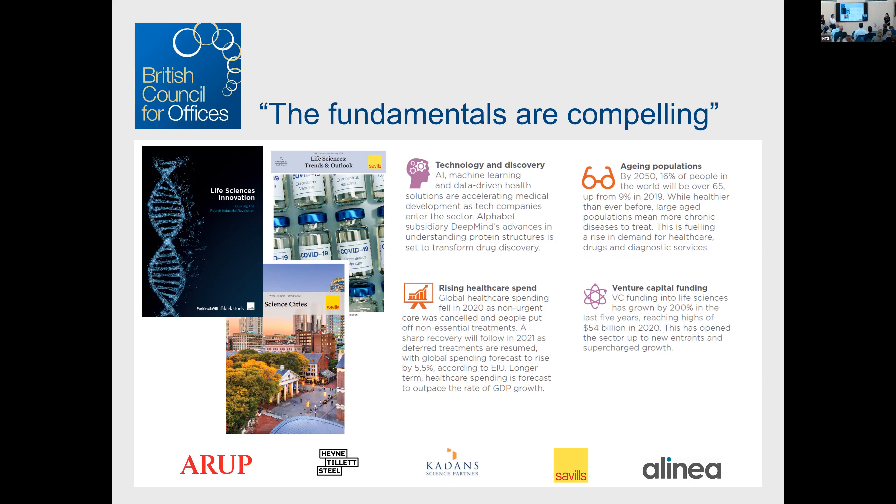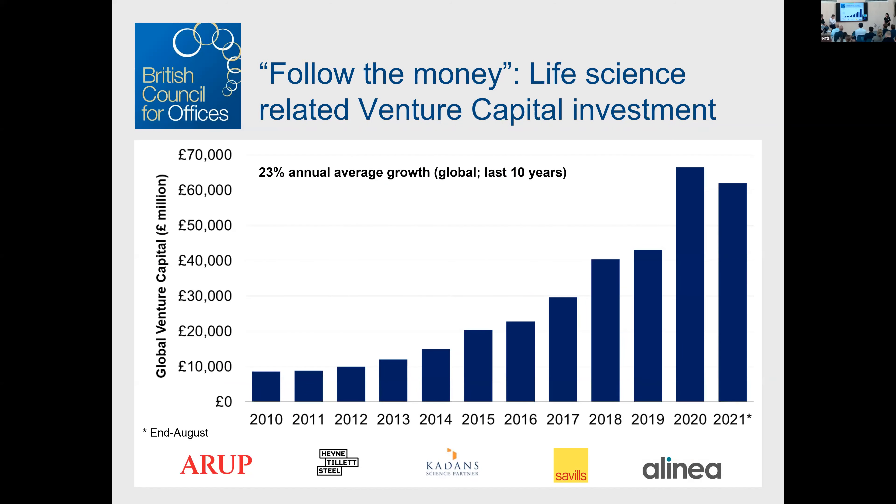The fundamentals are compelling. The big global driving factors include rising healthcare spending, an aging population, and the convergence of technology and life science. Apple's number one global priority is human health. There's also the matter of venture capital funding — how much money is going into this sector. Following the money is really important: as companies raise money, they have headcount growth and need more real estate. We're tracking this across London, New York, San Diego and globally — it's grown at 23% year on year over the last 10 years.